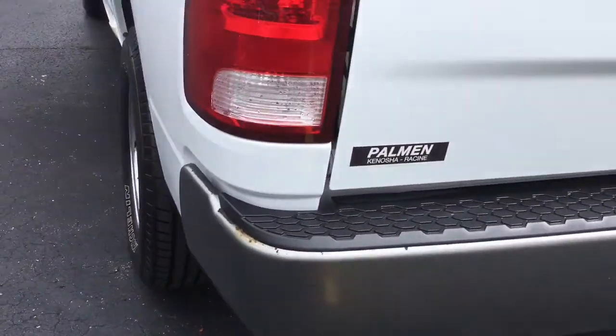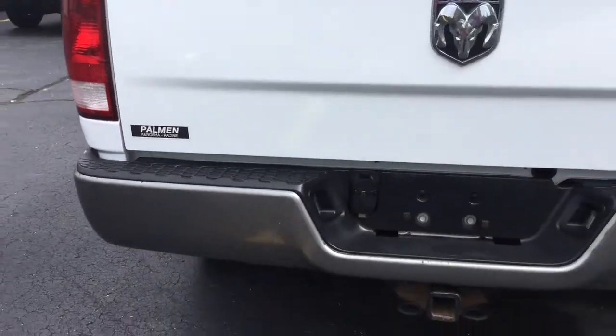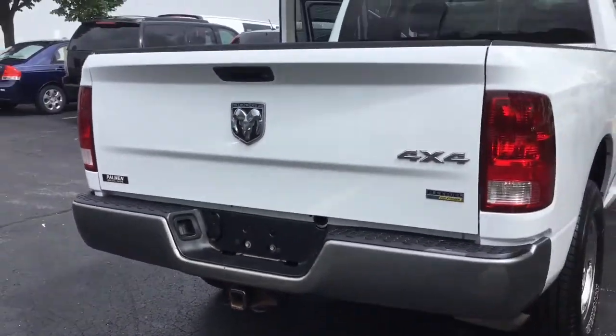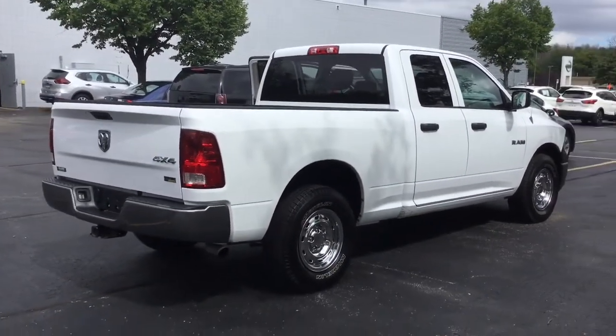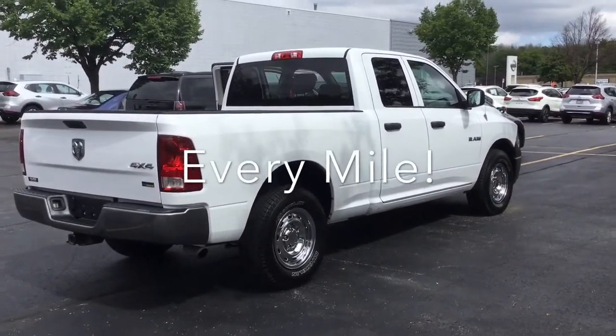This Dodge has been held in very good condition, as you can see. You have enough space to travel with whatever you need. We'd love to invite you to take a closer look at this Dodge Ram for yourself, and here at Gordie Boucher, we'll be here to ride with you every mile.